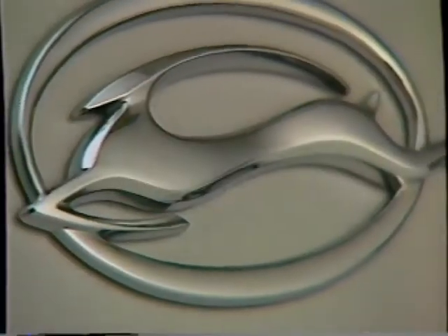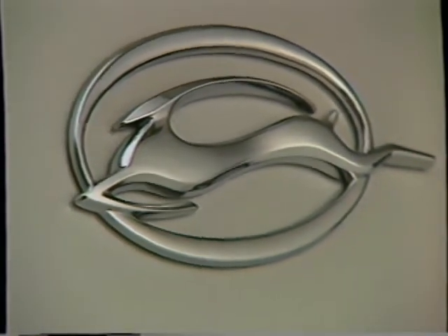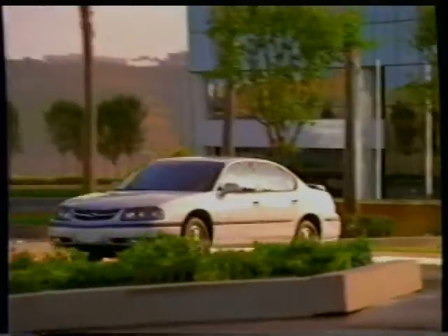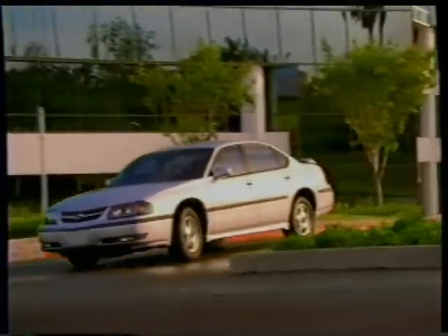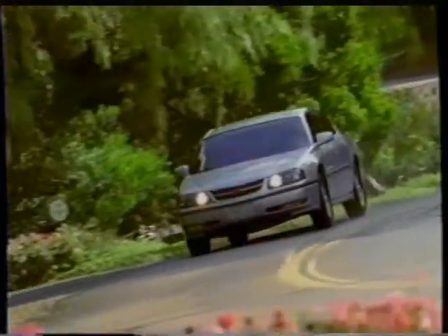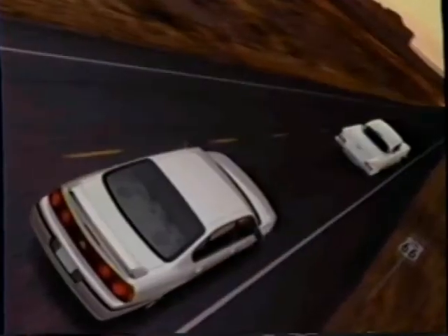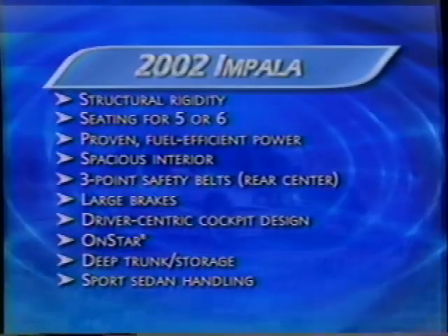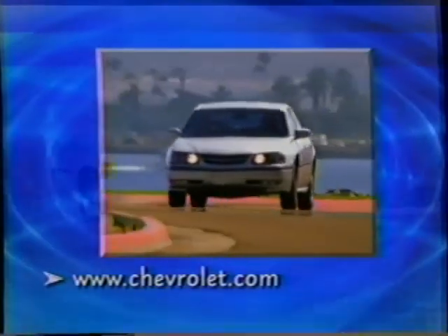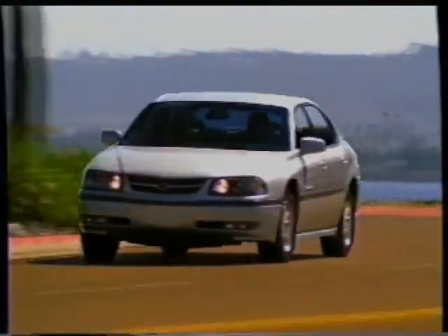For 2002, the best-selling passenger car in Chevrolet history just keeps getting better. Impala is designed for people who want more than just transportation — roomy comfort for five or six, precise handling, and quality. Impala lives up to its remarkable heritage. For the latest information on Impala, visit the website. Impala: carefree driving pleasure.